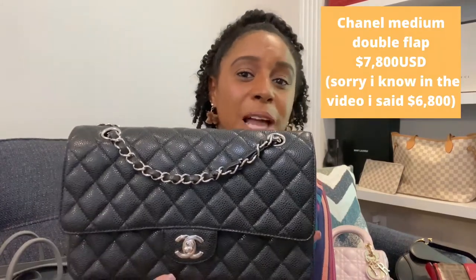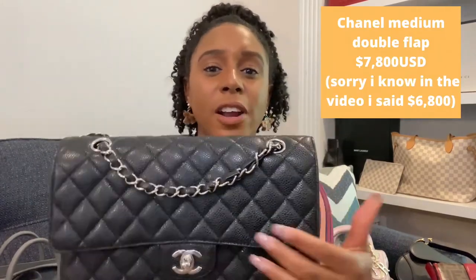If you have a little bit more money to spend, I would start with the classic medium double flap with Chanel. Mine is in caviar leather with silver hardware, but I also love gold hardware — I would stay with black. I think caviar is a good first choice over lambskin. My mini is in lambskin and I haven't had issues with color transfer, but I went with caviar for the medium because this bag is about $6,800, so caviar felt like the safer choice.